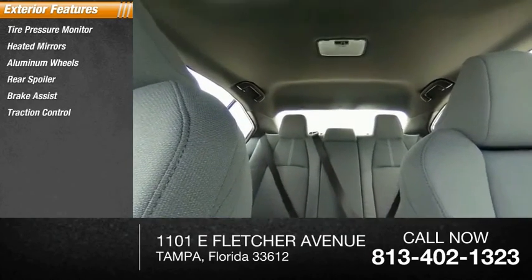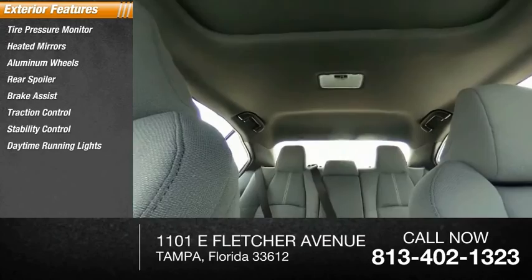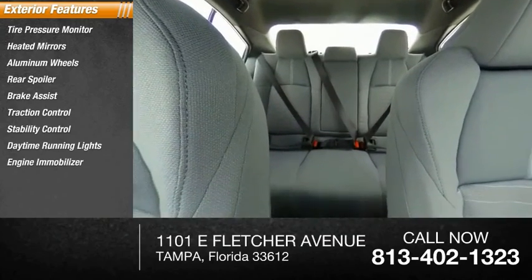Stability control, daytime running lights, engine immobilizer, and front performance tires.